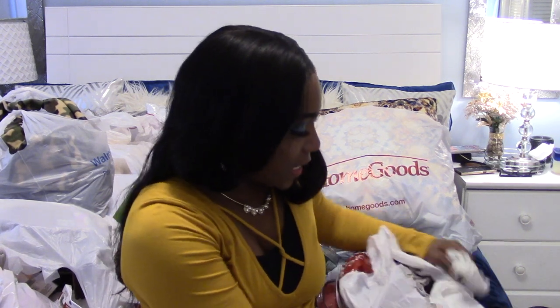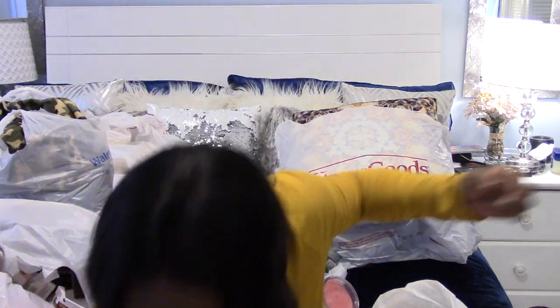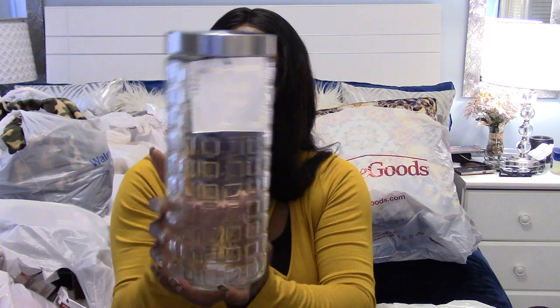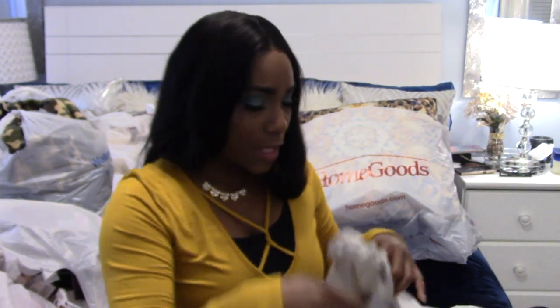I picked this up from Burks — I'm kind of drawn to the clear canisters. I got another one too; I think it's either the same size or a little smaller. This one was $2.99. I need to be careful not to knock the bag around and put a dent in the lid.